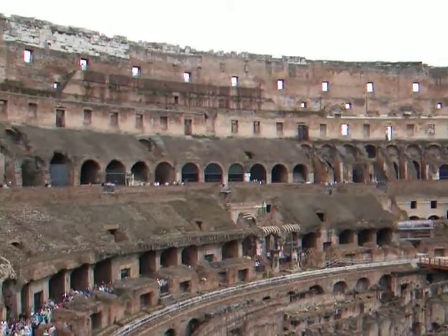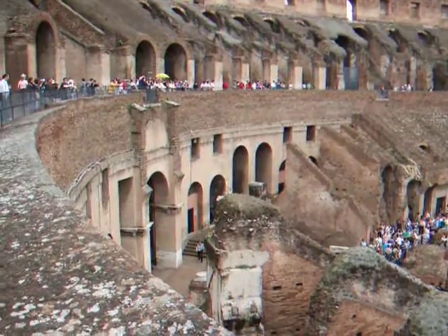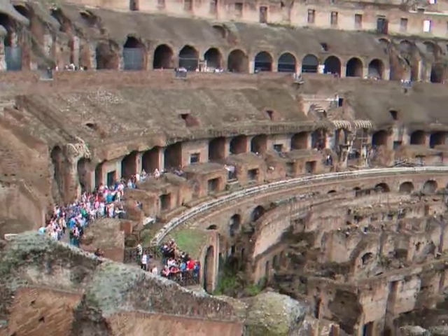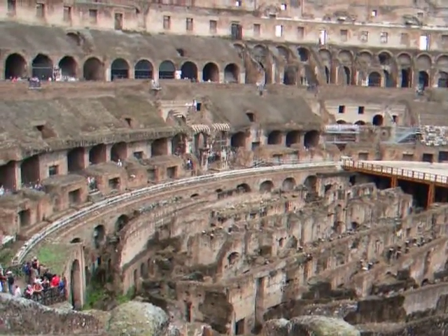Coming around, this is the west side, and this is where the gladiators came in, right down there. Right over there, where the cross is, is where the emperors actually sat and watched everything.